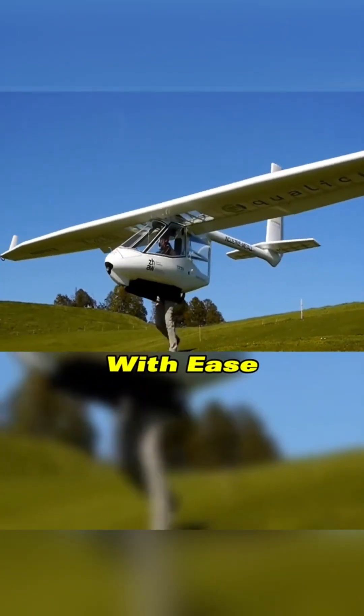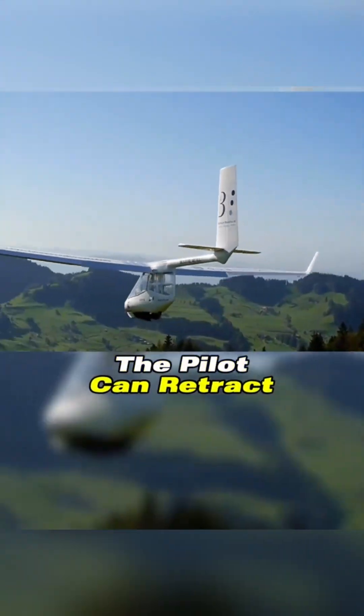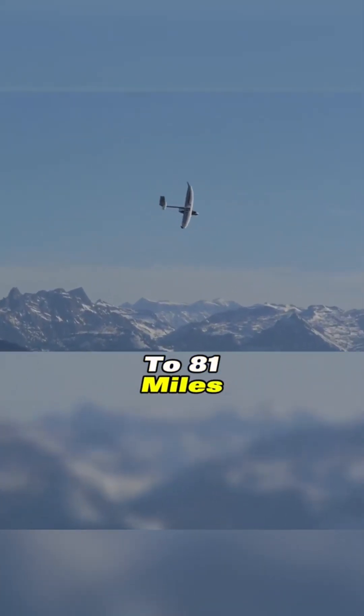You can take off with ease just by running on a slope, even without wind. Once airborne, the pilot can retract their legs into the cockpit, and the aircraft can reach speeds of up to 81 miles per hour.